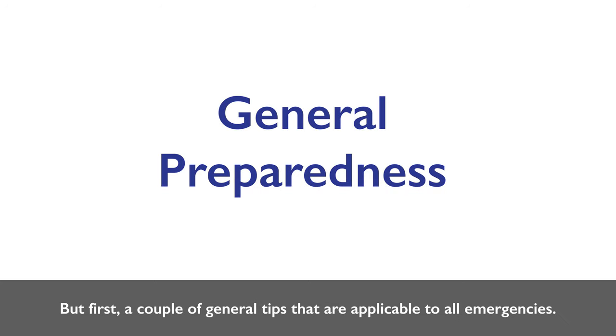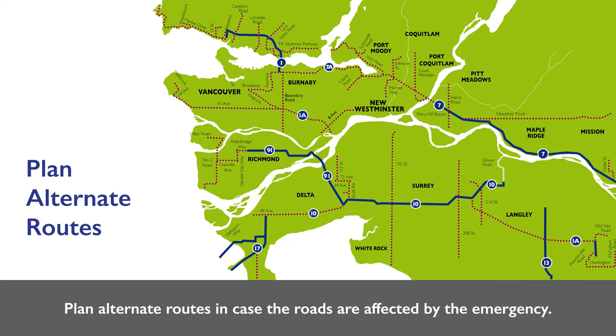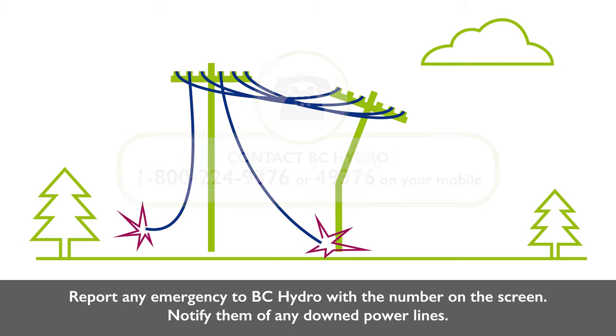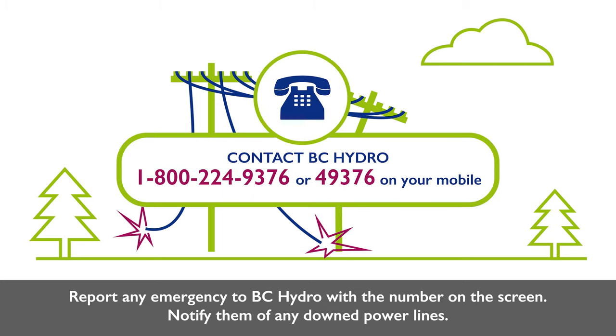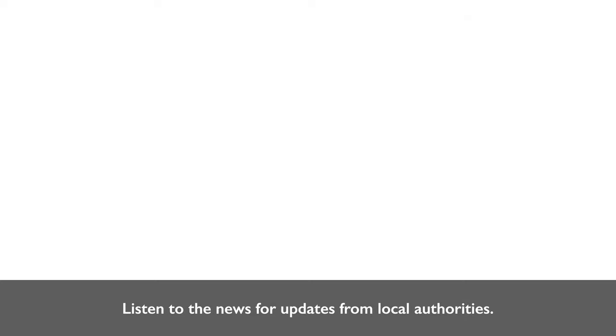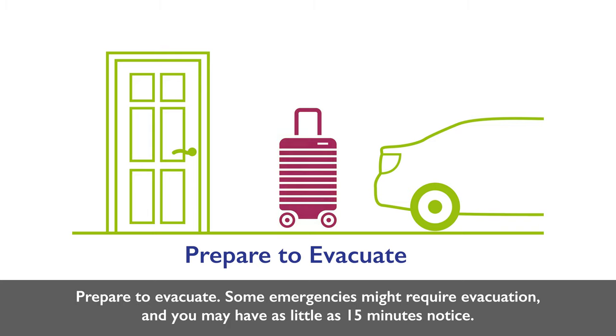General preparedness tips applicable to all emergencies: Know where the entrances and exits in your building or home are. Plan alternate routes in case the roads are affected by the emergency. Secure heavy or important items in your home to prevent them from falling during an earthquake or being washed away in a tsunami. Report any emergency to BC Hydro at 1-800-224-9376, or 49376 on your mobile, and notify them of any downed power lines. Listen to the news for updates from local authorities. Prepare to evacuate — some emergencies might require it, and you may have as little as 15 minutes' notice.